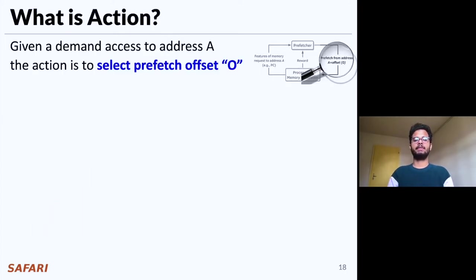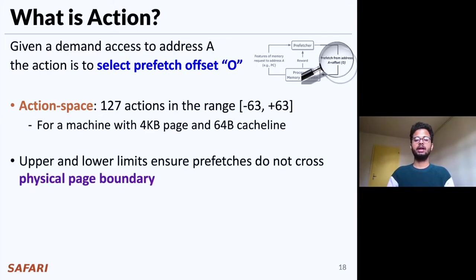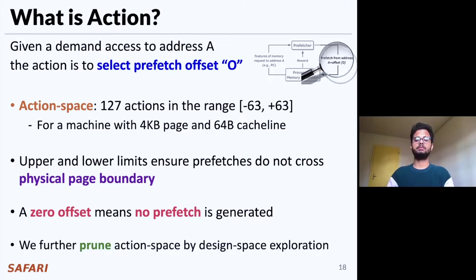Now let's define the action for Pythia. Given a demand access to address A, the action for Pythia is defined as selecting a prefetch offset O. Pythia adds this prefetch offset to the demanded cache line address to get the prefetch cache line address. The action space contains 127 actions in the range of minus 63 to plus 63 for a machine with a traditionally sized 4KB page and 64-byte cache line. The upper and lower limits of this action space ensure that the prefetch does not cross the physical page boundary. Note that a zero offset is also a valid action, which essentially means no prefetch is generated. We further prune the action space by automatic design space exploration as mentioned in the paper.